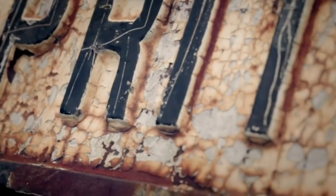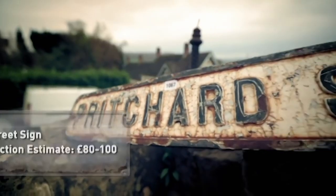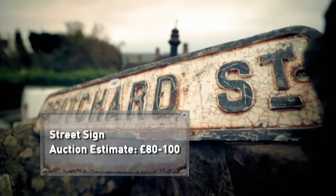The first lot Drew hopes to buy is the cast-iron Pritchard Street sign. It dates back to the Victorian period, and as a decorative piece for his new shop, Drew is prepared to bid up to £150. 'Everybody's been talking to me today about the Pritchard sign — has it been planted here for you? No, it hasn't. A guy walked in a couple of weeks ago with it. It's a Bristol road name, Pritchard Street, with the original paperwork. Number 1067, from Pritchard Street in Bristol.'